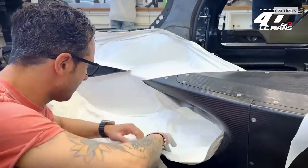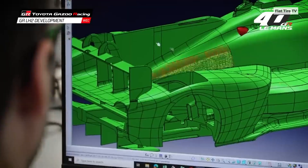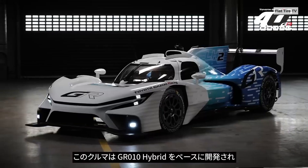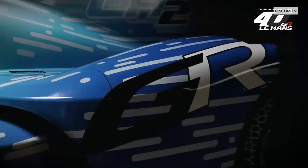It features a radical design, measuring 5.10 meters long and 2.05 meters wide, with a sharp, aggressive body finished in a blue and white livery. It uses a modified internal combustion engine that burns liquid hydrogen.